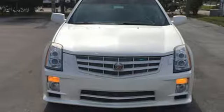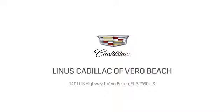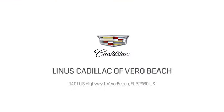Cadillac is driving the world forward. Hurry in today and see it for yourself. At Linus Cadillac of Vero Beach, we deliver world class service. Call us today or stop on by. We're located at 1401 US Highway 1 in Vero Beach, Florida.